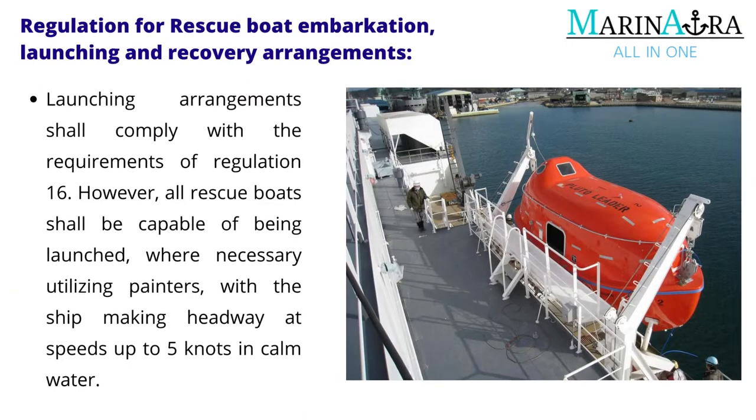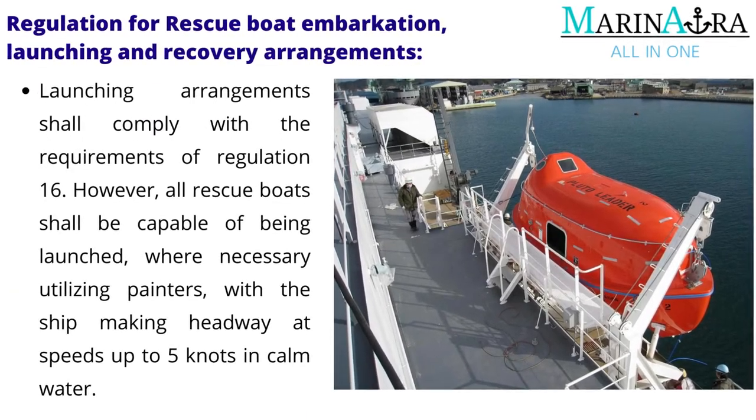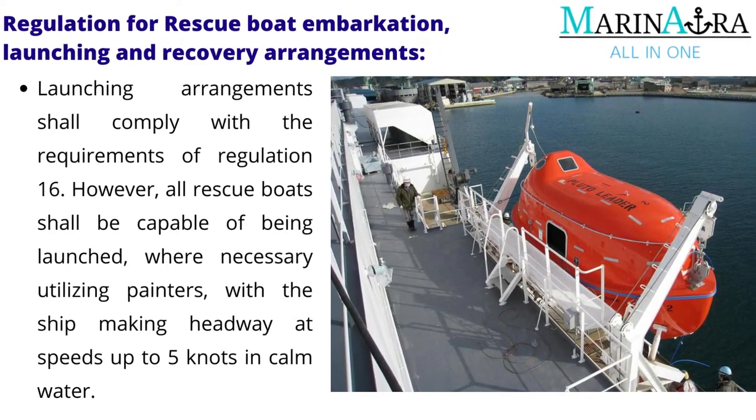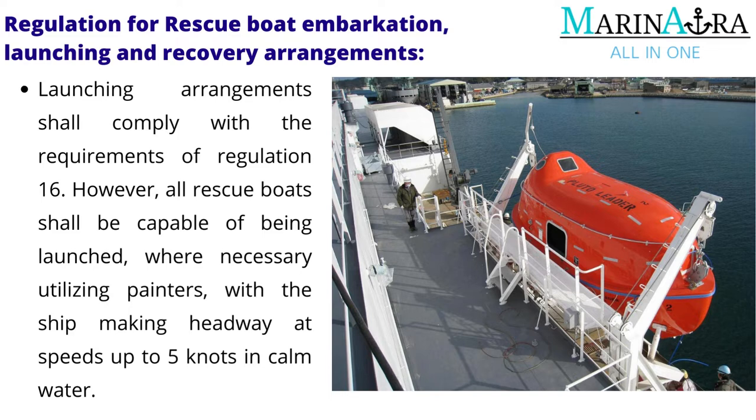Launching arrangements shall comply with the requirements of Regulation 16; however, all rescue boats shall be capable of being launched, where necessary utilizing painters, with the ship making headway at speeds up to 5 knots in calm water.